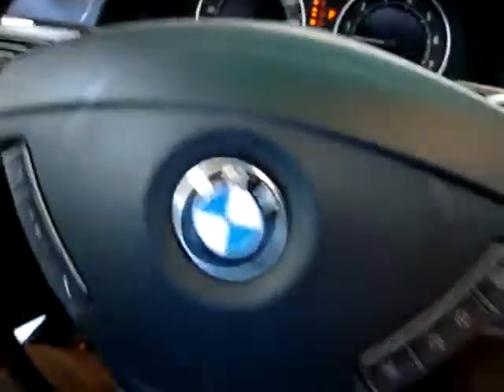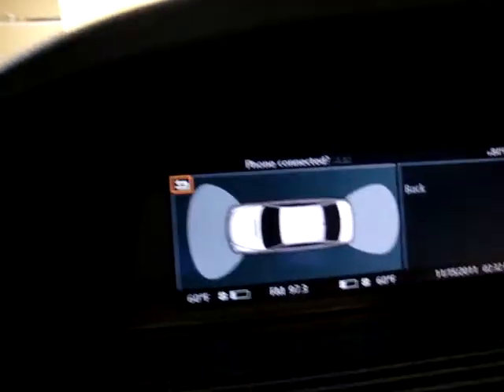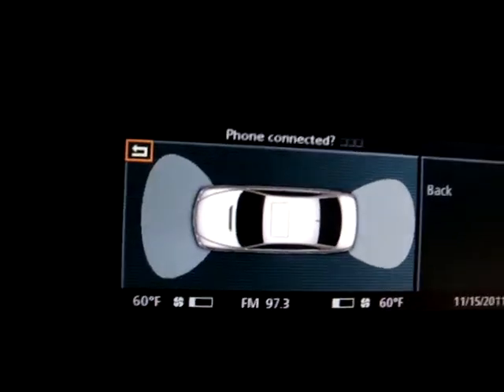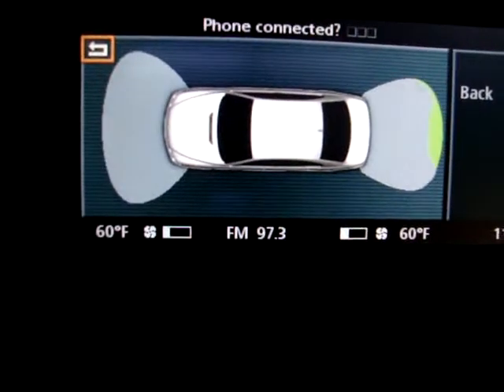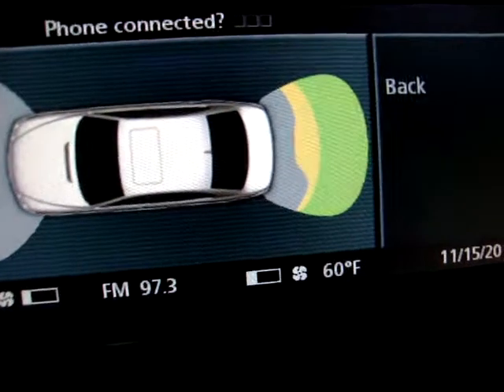Let me demonstrate the backup sensors — they're really cool. I want you to keep an eye on the display as I back up toward another vehicle. The sensors start telling you the proximity to another vehicle or object. You can see we're backing toward a car behind us — it lets us know we're about to hit something. It goes from green, then changes to yellow as we get closer, and then eventually red because we're that close. See?